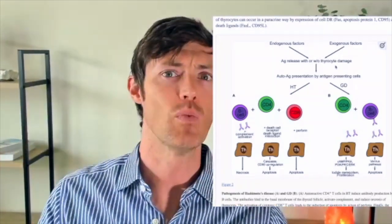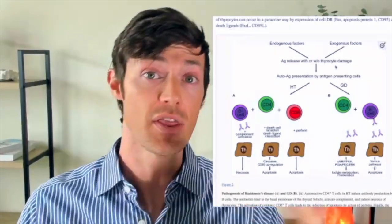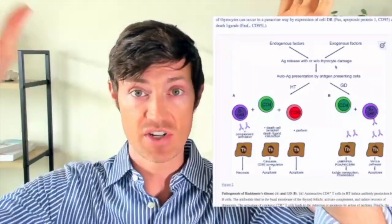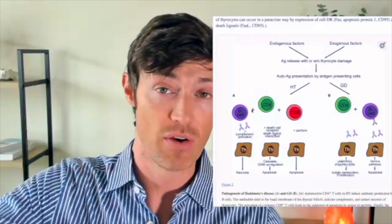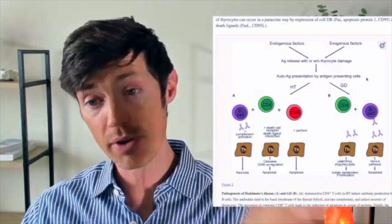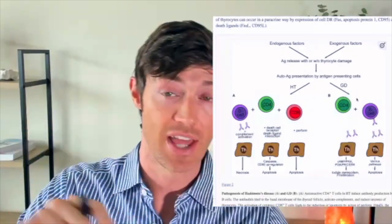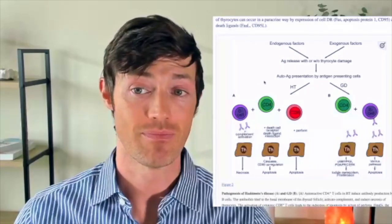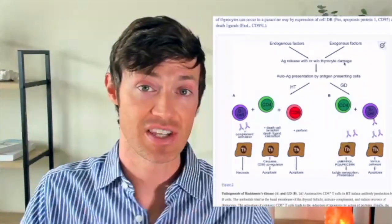Then your immune system identifies those contents and asks, what is this? In Hashimoto's, it's either thyroid peroxidase or thyroglobulin — two proteins inside the thyroid gland. If your immune system identifies those proteins with both exogenous and endogenous factors present, it starts creating immunoglobulins to identify and destroy them — that's the B cell, CD4, and CD8 cell involvement. With Graves' disease, instead of antibodies to thyroglobulin and thyroid peroxidase, you get antibodies to the thyroid stimulating hormone receptor. But notice — the underlying factors are all the same; it's just a difference in how the disease manifests.